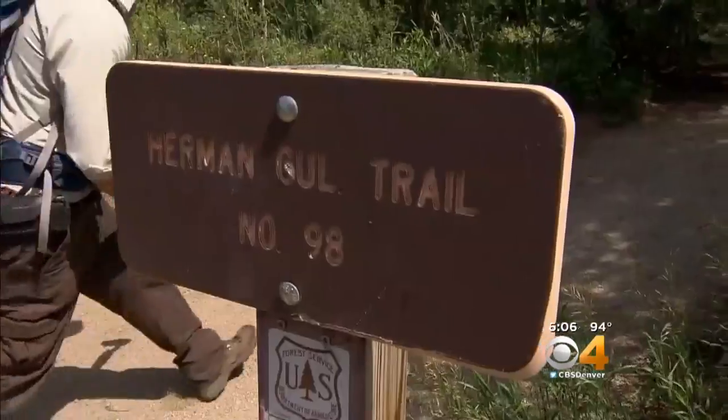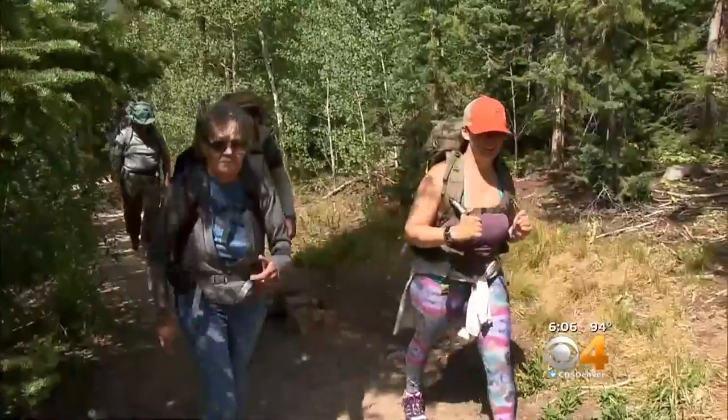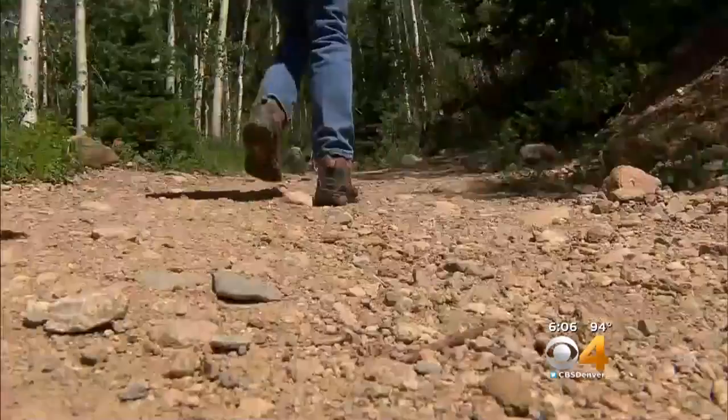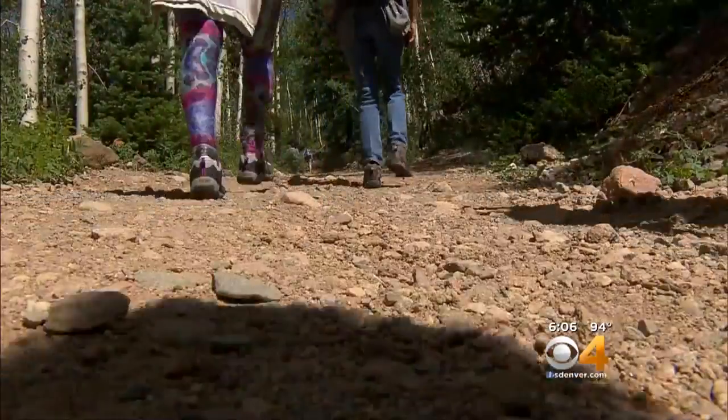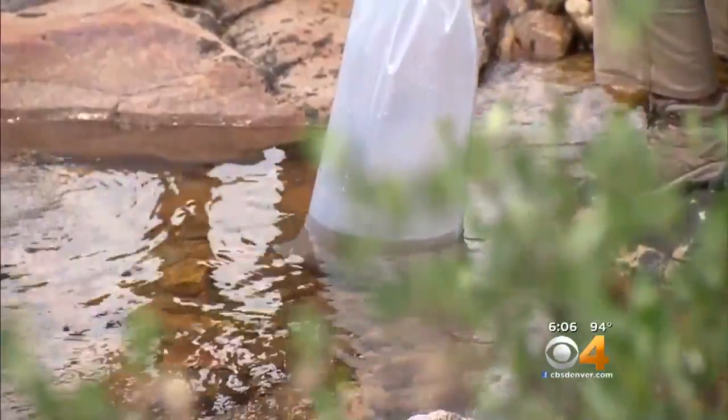So we're bringing the cutthroat back here to Herman Gulch, in this case today, to reestablish their populations where they historically have occurred in the past. Volunteers are taking the fish up the mountain, a half dozen passengers loaded inside their backpacks. A few miles up, and these little fish face a brave new world. Keeping the species alive in terms of in Colorado and having those cutthroat out there, it's pretty awesome for the state.